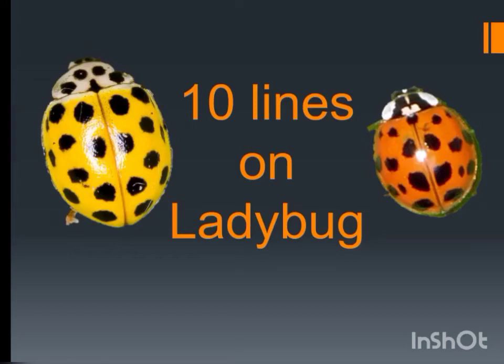Welcome to Shree Shin channel. If you are new to this channel or haven't subscribed yet, then please subscribe and press the bell icon for further video notifications. Press the like button if you like our videos. Now, let's start our topic.